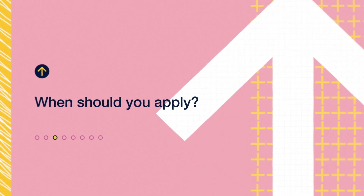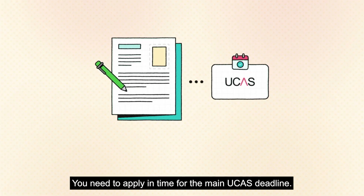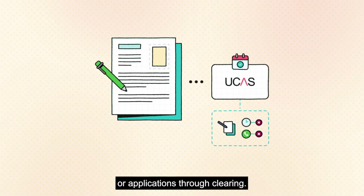When should you apply? You need to apply in time for the main UCAS deadline. Unfortunately, we don't accept late applications or applications through clearing.